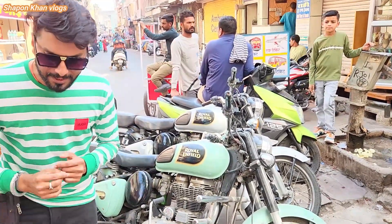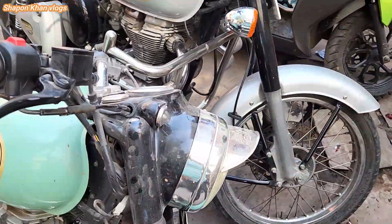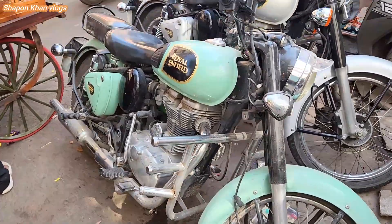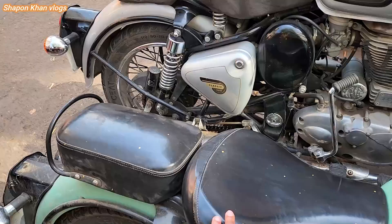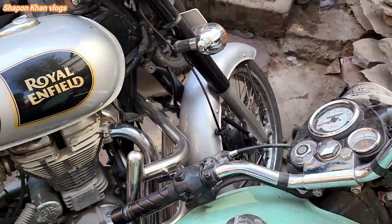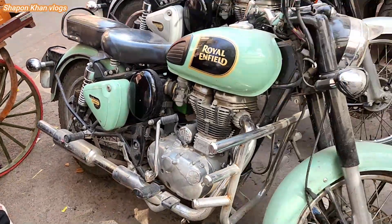I am doing this camera. I'm going to show you a classic Royal Field feel. You guys are looking forward to seeing this. I'm going to show you how beautiful it is — a nice ride, a very good ride.